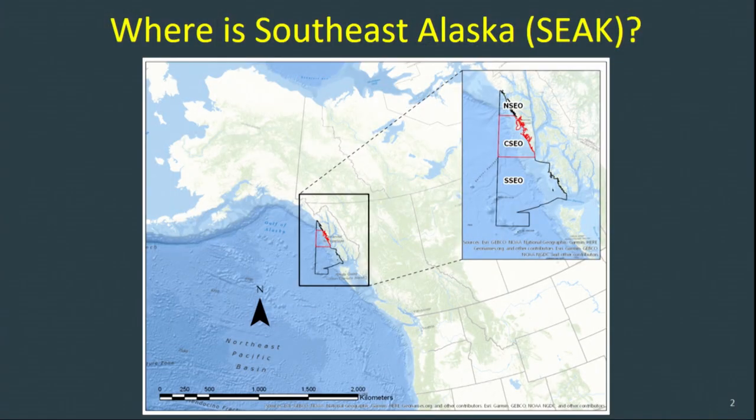First of all, where is southeast Alaska, and where are we doing our black rockfish research? Some of you may already know where southeast is — it's located in the panhandle of Alaska. The primary emphasis of our black rockfish research efforts focuses on three management areas: the northern, central, and southern southeast outside waters. I'm going to focus primarily on the central southeast outside area, since that is where most of our harvest occurs.